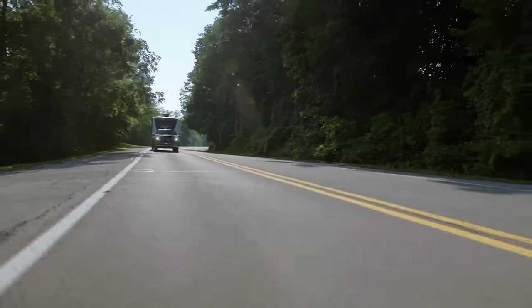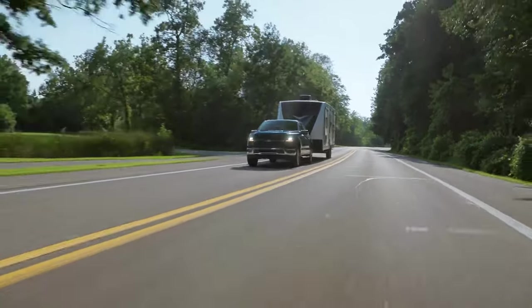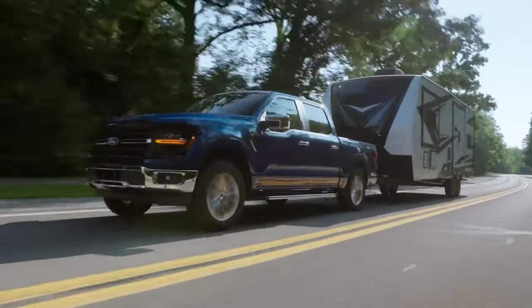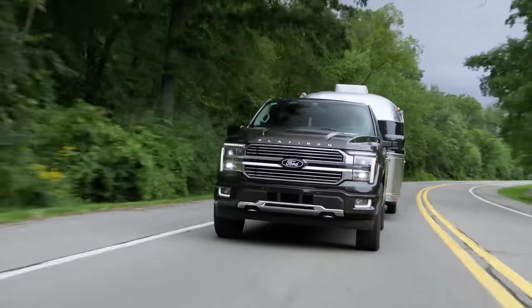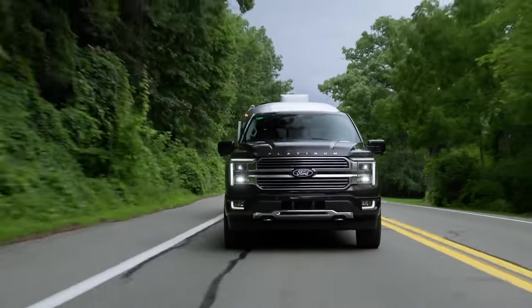On the safety equipment side, pre-collision assist with automatic emergency braking, lane-keeping assist, and blind spot monitoring with rear cross-traffic alert are now standard equipment on every truck. Ford says the 2024 F-150 continues to have best-in-class towing of 13,500 pounds and best-in-class payload of 2,455 pounds.